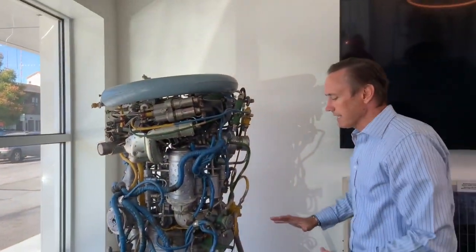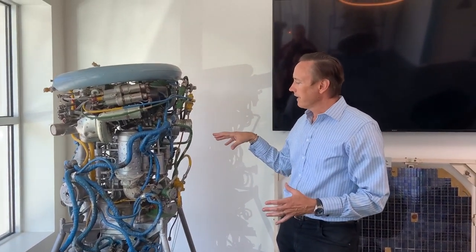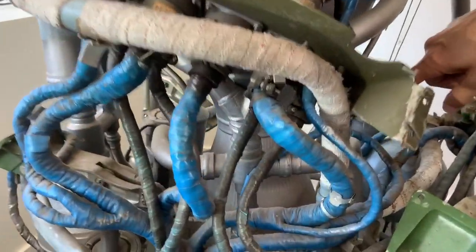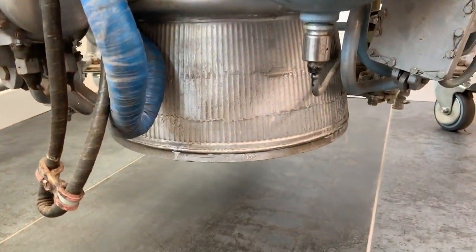This is a Russian scramjet engine — KHOLOD — the thing that gets the scramjet going. Very complicated, similar functions. The bell is sort of down there. You can see how much stuff hangs over and around some of these engines. In this case, a lot smaller than the X-15 engine.